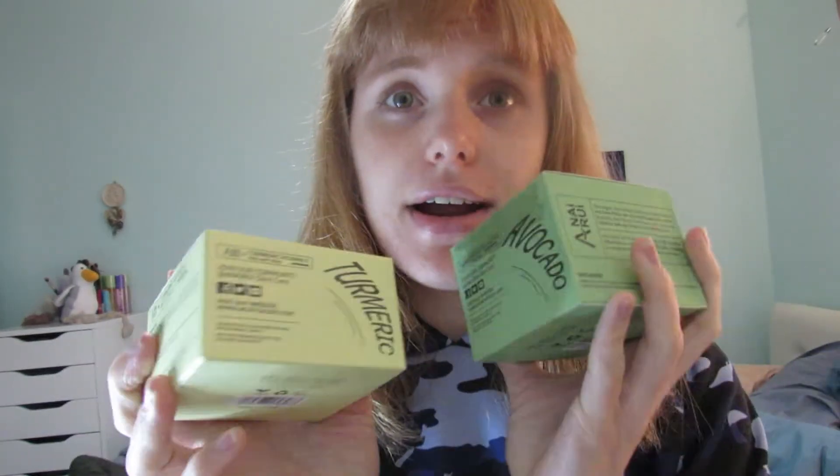Anna Rua skincare is an online skincare brand that is sold on Amazon and on their website. They offer a variety of facial serums, cleansers, facial patches, clay masks, and peel-off masks — a variety of clean, vegan, cruelty-free skincare, which is awesome.